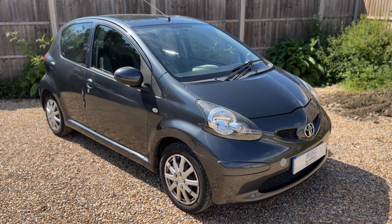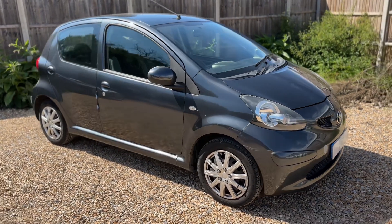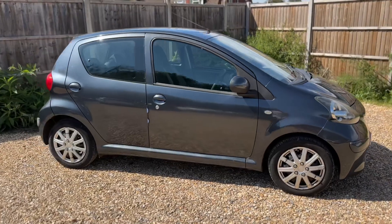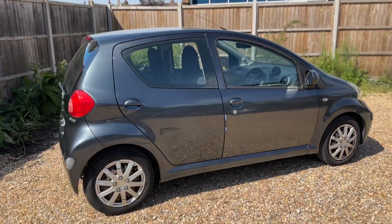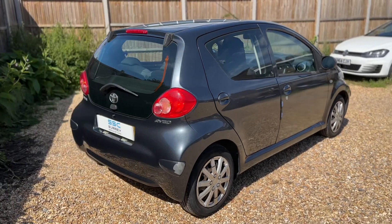Here we have the Toyota iGo, 1.09 plate. I'm going to start off by showing you around the outside of the car and then we'll hop in and run through some controls on the inside. From the outside you can see it's a five-door car. We're going to start inside the boot first of all.